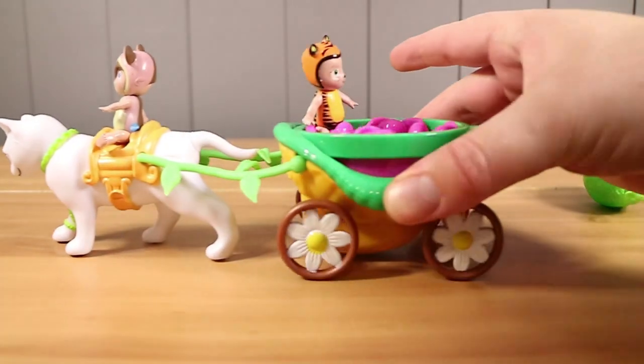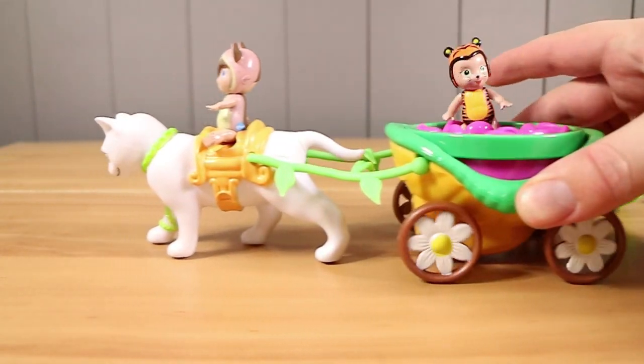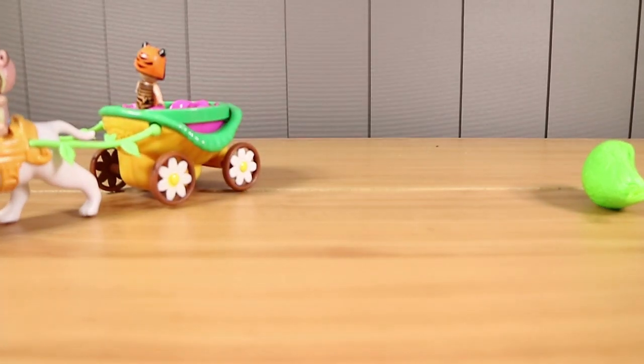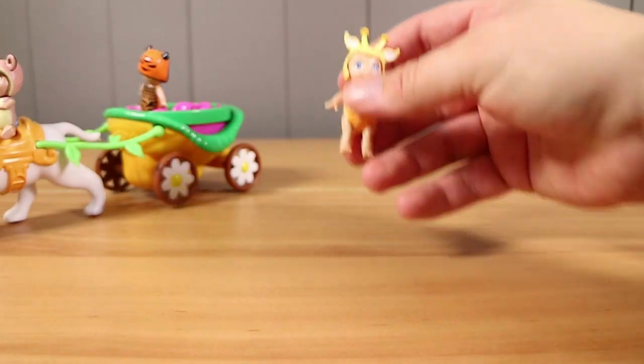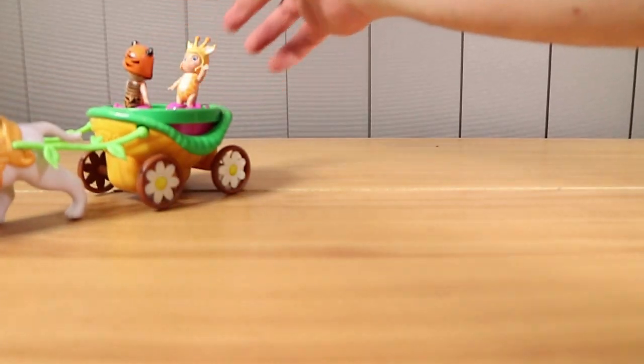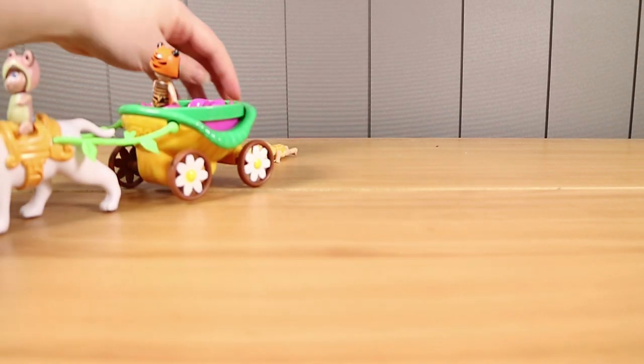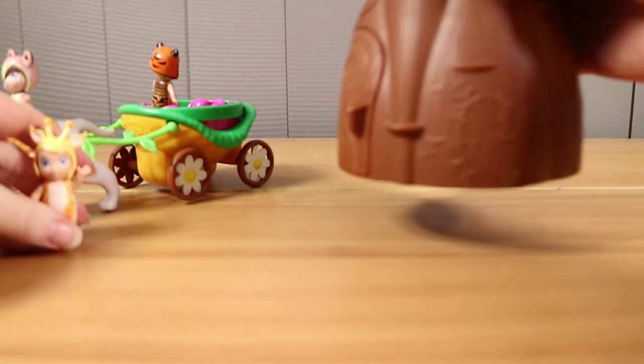There we go. You can fit four in the back there. But now everyone wants to see the tree. You've got the tree over your side, by the way. We'll put them in the tree as well. I've knocked our giraffe off the back.